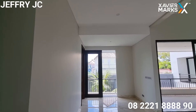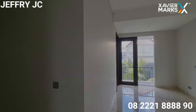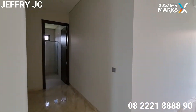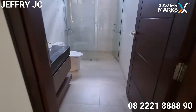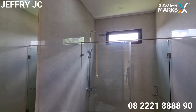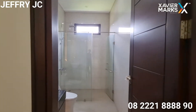Kita sudah sampai ke lantai dua. Kita lihat di lantai dua ini ada apa saja. Di sebelah kiri ada satu kamar mandi luar yang sudah lengkap: ada shower, ada closet, ada wastafel.